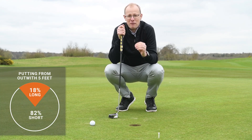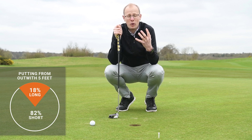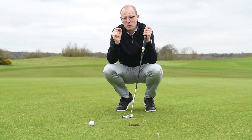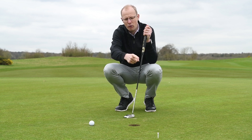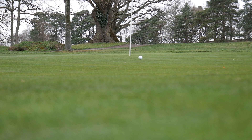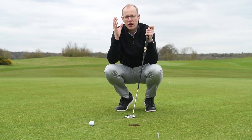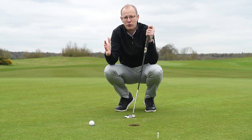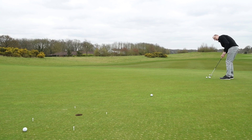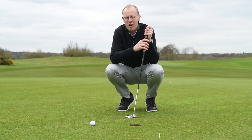82% of putts hit from outside five feet are left short — an incredible stat from the Shotscope data based on real competitive rounds. Dave Pelz's research suggests the ideal pace is to roll the ball about 18 inches past the hole, meaning the ball rolls fast enough to hold its line over green imperfections without going so fast that you risk three-putting. Pace control is a crucial factor on the greens. Drills like placing tees around the hole in a box to ensure you get the ball rolling just past will really help hone your putting speed.